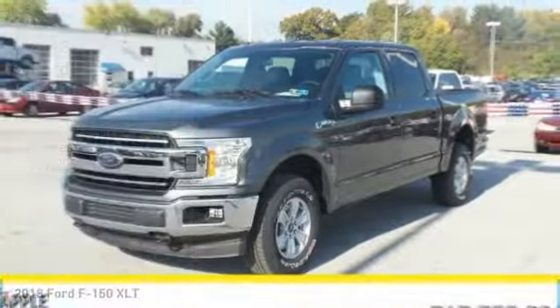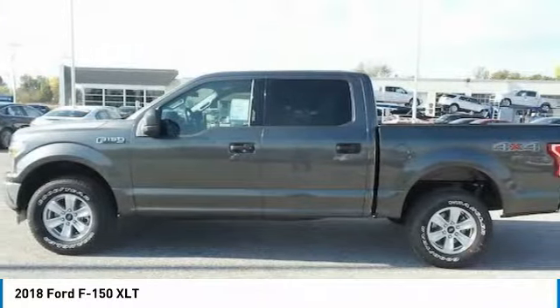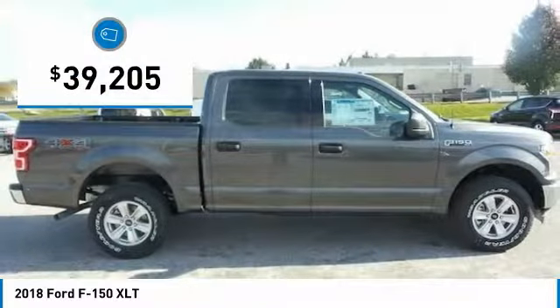Take a ride in the 2018 F-150. A Ford F-150 knows how to handle any situation. It's built to follow orders, no whining, and is priced below $40,000.